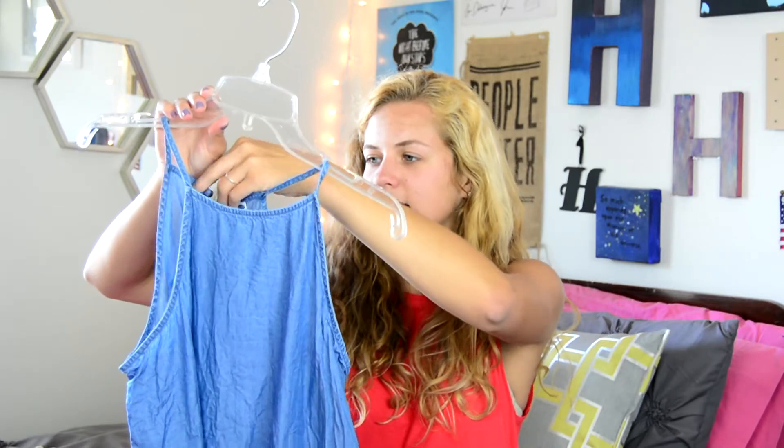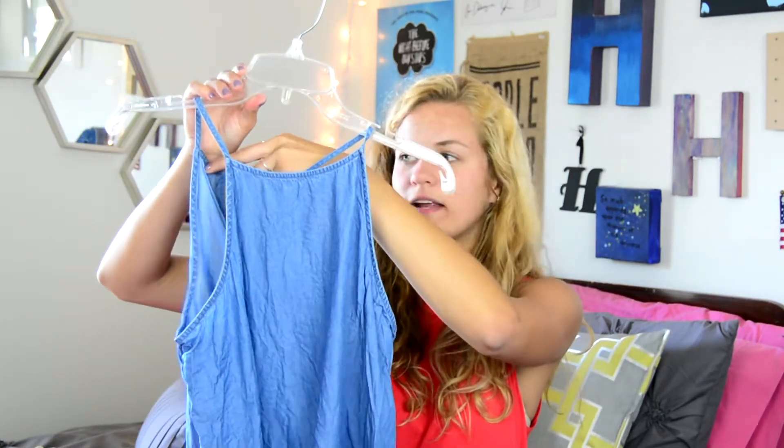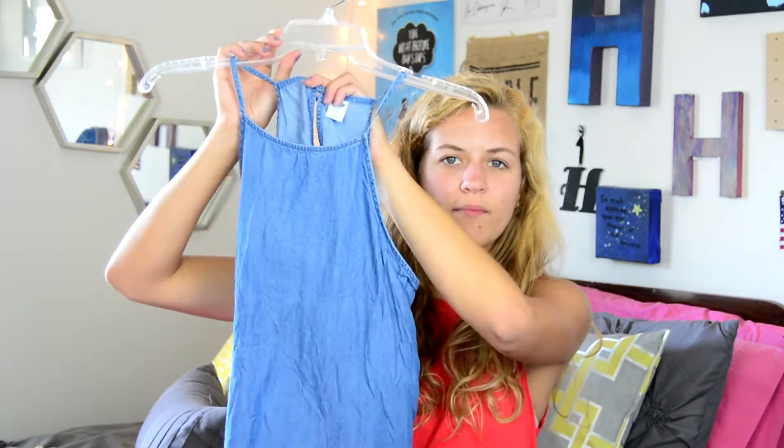The next thing I have is a tank top — it's a high neck tank top, like a halter high neck — and it's supposed to attach right here at the back, but I'm just too lazy to attach it. It's like a denim material.